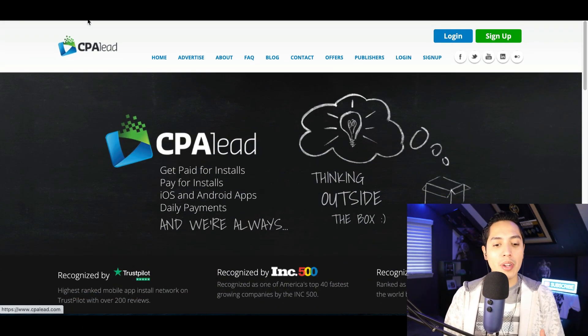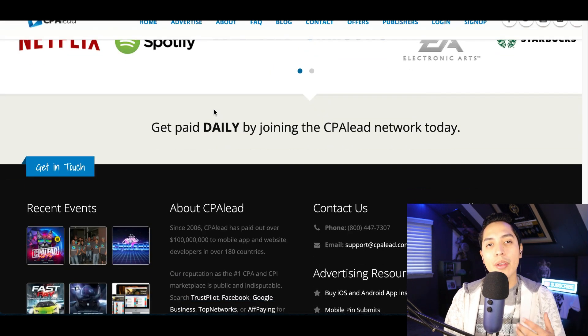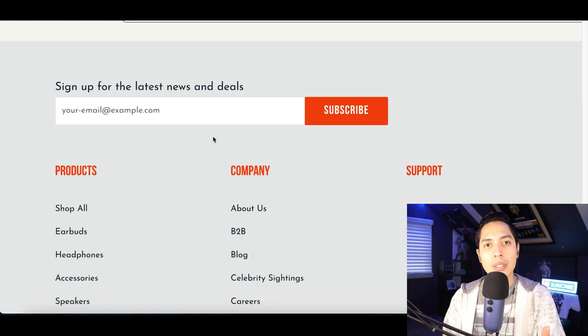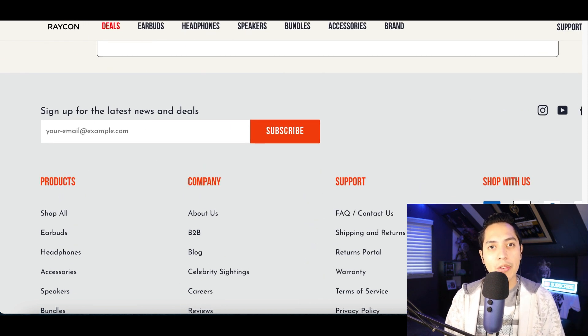The first website we're going to use today is called cpalead.com. We're going to make money with a strategy called CPA Marketing. The way it basically works is you're going to find companies inside of here that you can partner with. All you have to do is get people to the company's website, have them sign up, and they're going to start paying you for it. They don't have to buy anything, subscribe, or order anything — all they literally have to do is sign up for a discount, sign up for a giveaway, whatever the company is doing, and once they sign up, they're going to start paying you for it.